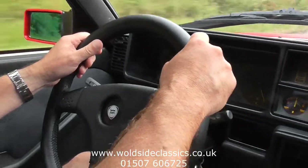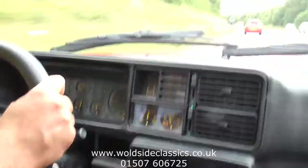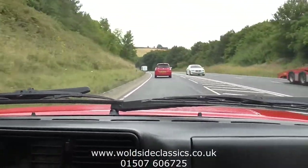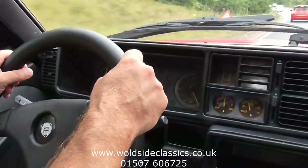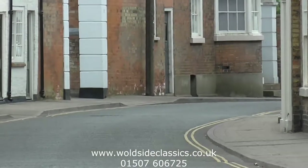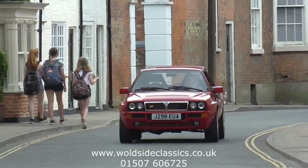Back to normal driving. So hope you've enjoyed the short video presentation of us driving the car as much as I have. Have a look at the video and the photos on the website for the details underneath and enjoy it. If you're interested, get in touch with us at 01507 606 725 or visit walshireclassics.co.uk. Thanks again. Take care.